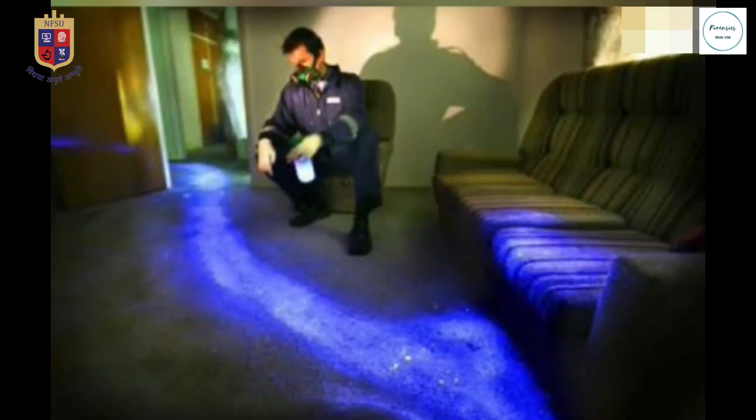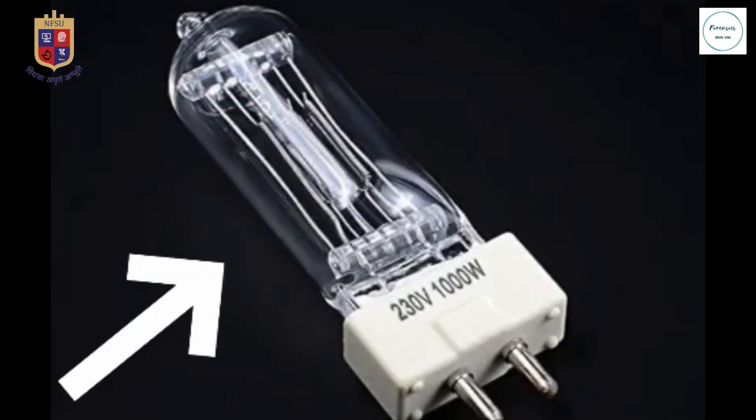Coming to the forensic field, IR radiations have immense use. The basic source of IR radiation in forensic work is a 1000W tungsten filament lamp.